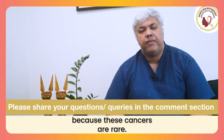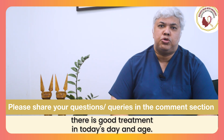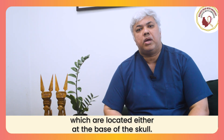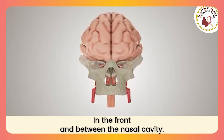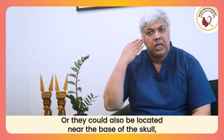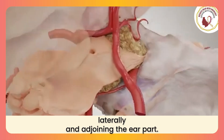Because these cancers are rare. But having said that, there is good treatment in today's day and age. Skull base cancers are basically tumors which are located either at the base of the skull in the front, between the nasal cavity, or they could also be located near the base of the skull laterally, adjoining the ear part.